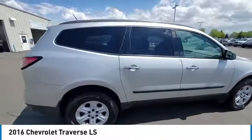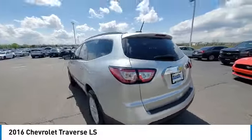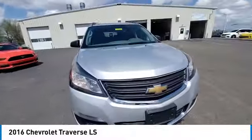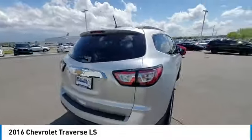Take a ride in the 2016 Traverse. The Chevy Traverse is more stylish than minivans and far more fuel and space efficient than truck-based SUVs. Crossovers like the Traverse are excellent family vehicles. This vehicle has less than 85,000 miles.